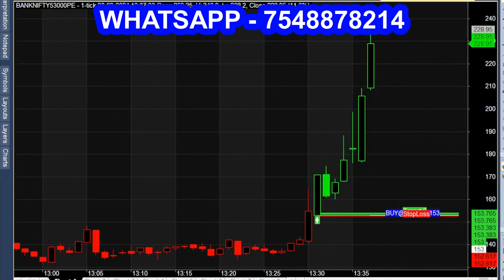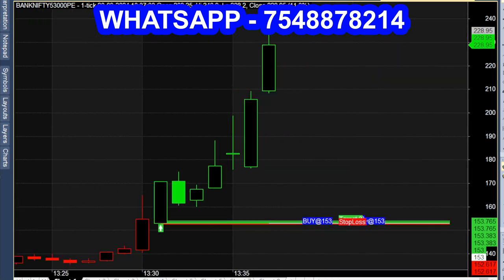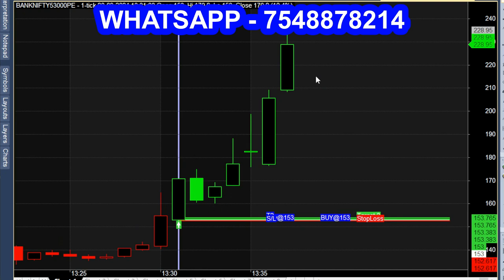So the 53,000 put option for next week — we will see a good out-of-the-money setup. In 153,000 to 250,000, there is almost 100 points of momentum. Out of the money, at the money, in the money — including instruments like Reliance and crude oil — can be seen in the chart.